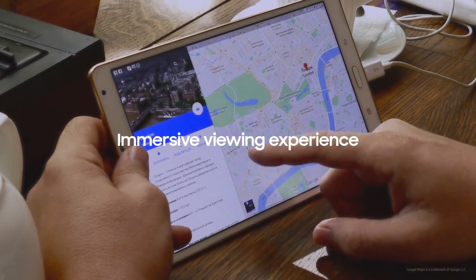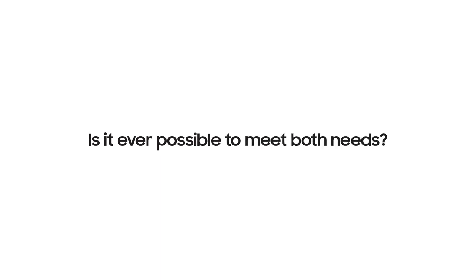We started this research and work when we were working on the Note back in 2011. People wanted a device that could deliver a completely immersive viewing experience, but still portable in the palm of their hand. Is it ever possible to meet both needs? It's possible if you fold the smartphone.